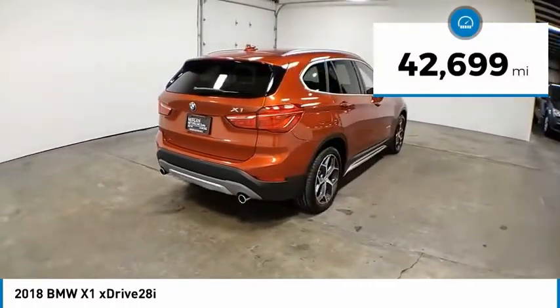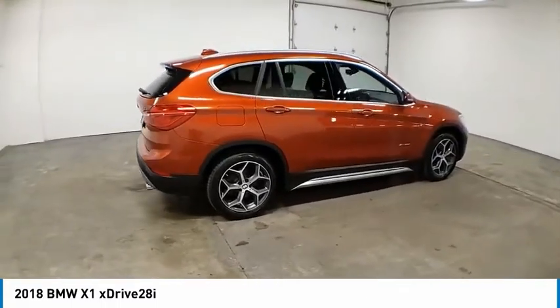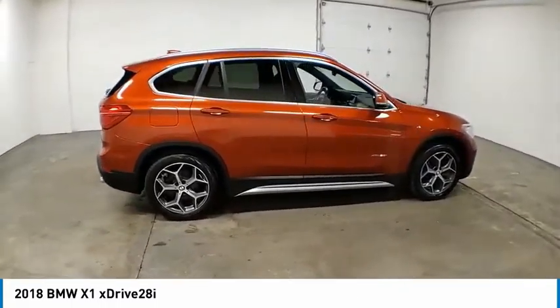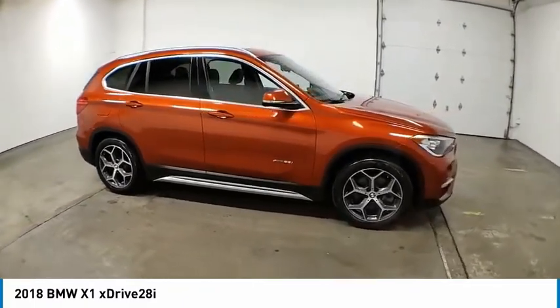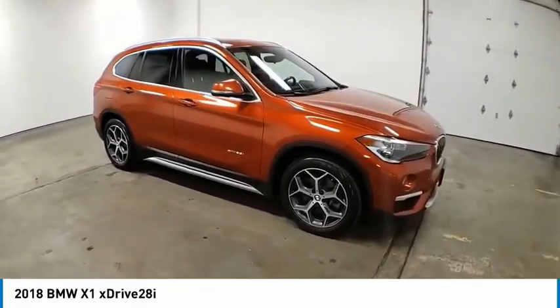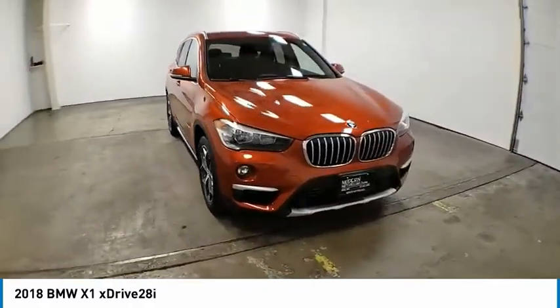This vehicle has less than 45,000 miles. Here are some of this vehicle's great options: electronic stability control, alloy wheels, power lift gate, brake assist, traction control, remote keyless entry, fog lights, speed control, four-wheel disc brakes, and rain sensing wipers.